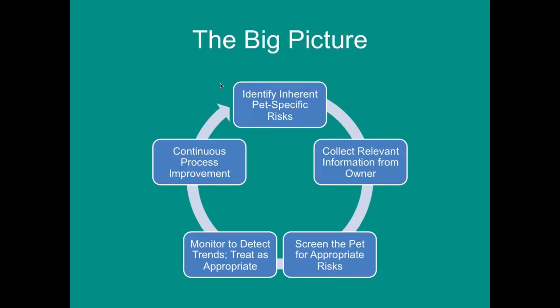Risk is obviously going to change over a pet's life and lifestyle. If we know certain things in advance — for example, we've diagnosed hip dysplasia because we screened for it — then how do we manage that and continue to screen for it? We need a scoring system for managing that condition. It's an evolving cycle throughout the lifetime of the pet.